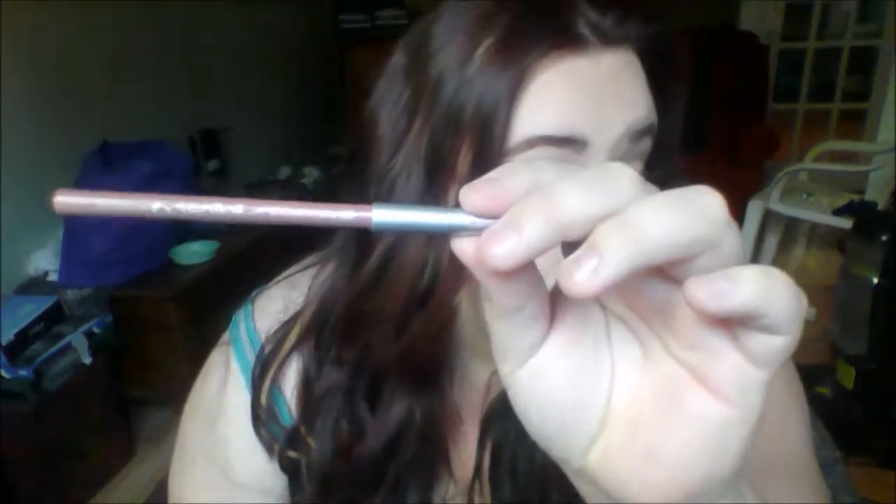Moving on — I got one thing at Shoppers. Well, I actually got two things; one was a mascara, but you already saw that in a different video. This is the Essence Lip Liner in number 11, Nude. This is what I have on my lips today. It's a little bit more on the browner side, but I really like it for lip liner. This was only about $1.30.